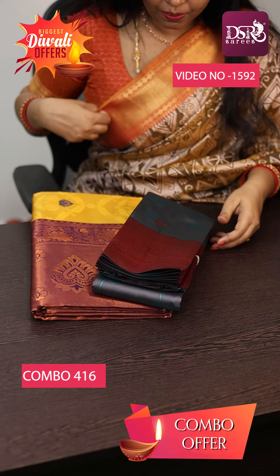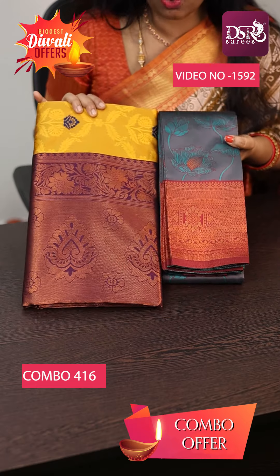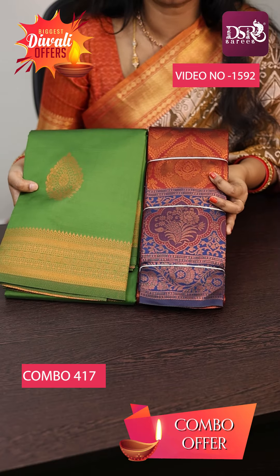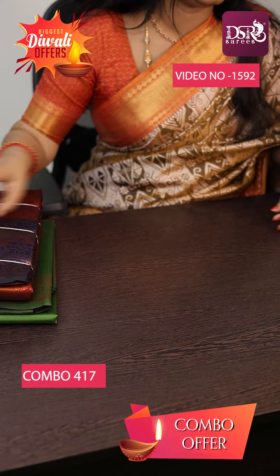Next combo is Soprana Rama Green with Maroon and Mustard Yellow with Wine Color combination at just 1500. And next combo is Mehindi Green with Maroon and Royal Blue combination with Soprana Silk Saree Combos.